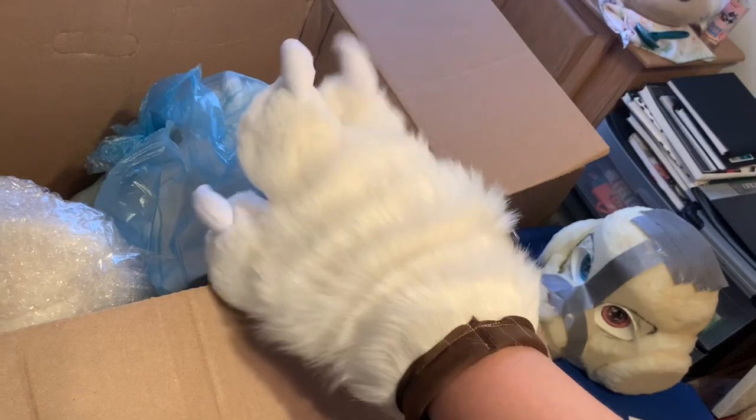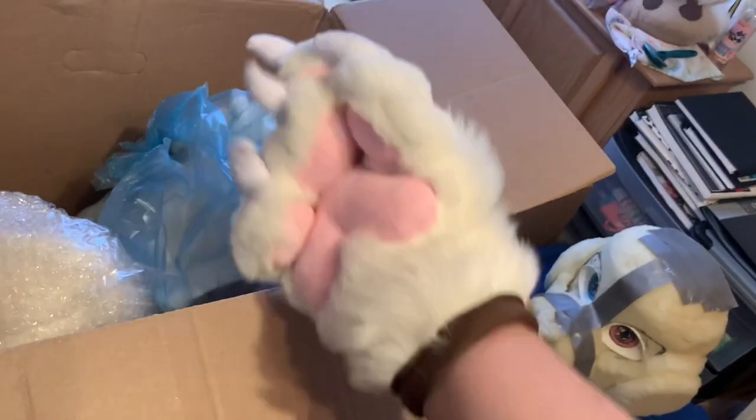So here's the paws. Oh my gosh, they're so freaking soft. Oh my gosh, so cute. I'm so excited. And there's the other one. Put it with those.